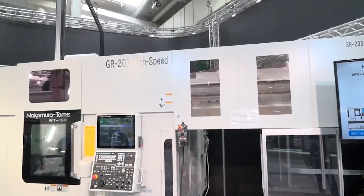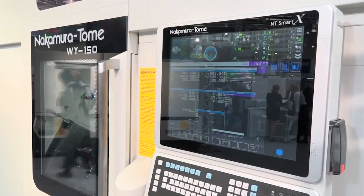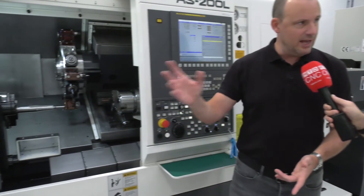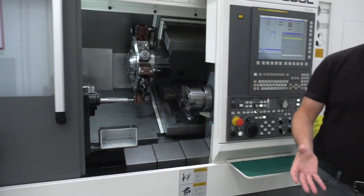Nakamura also have the fastest gantry loader in the world — there is no other gantry as fast as what you can get on a Nakamura. So if you're looking at improving throughput and getting parts off machines, Nakamura can offer you that. They also offer simpler automation solutions where you manually put parts in at the front of the machine and they'll automatically be fed in — that can also be part of what Nakamura can offer.